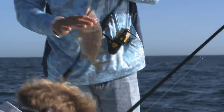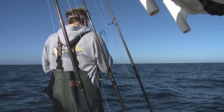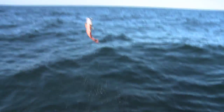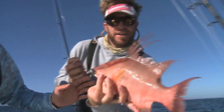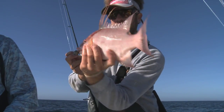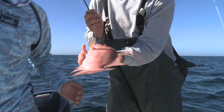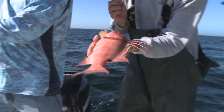Hogfish are a crazy-looking fish — they call them hog snapper, but they're actually a member of the wrasse family. They're one of the best eating fish around and pretty wild-looking. We just caught a little one — a small female, actually just a little bit undersized. You really don't want to keep these real small fish, because they actually change sex.